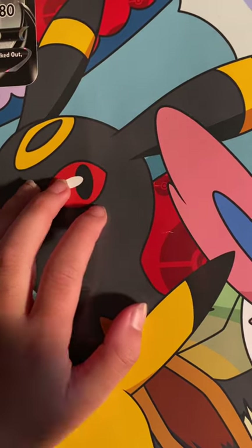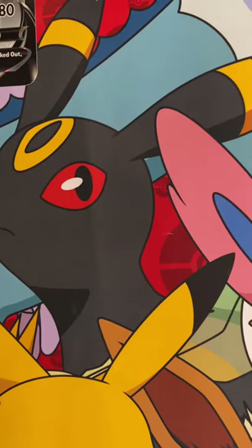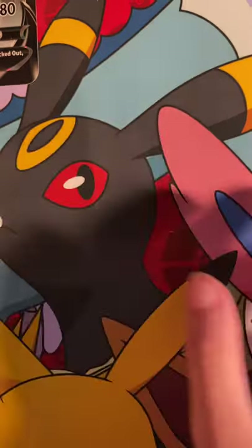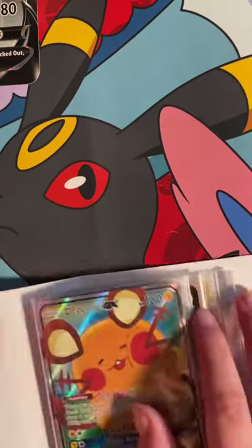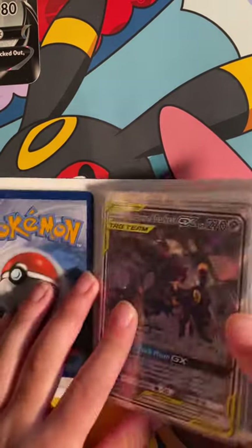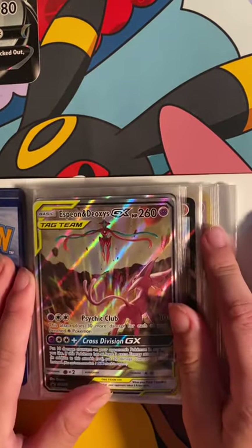Guys, this might be the craziest video I'm doing — I'm sharing my baby cousin. I'm going to show you guys my mini binder collection. It's hard for me to pronounce some of these names, but we got a Caterpie, Umbreon, Hariyama, and close up on the card — we got another Caterpie right here.